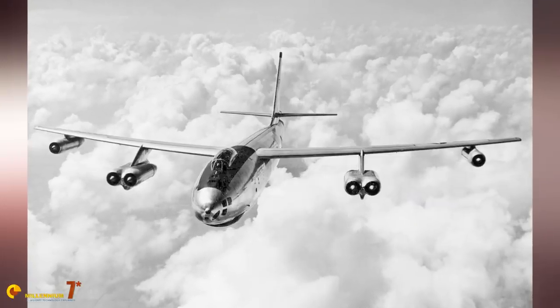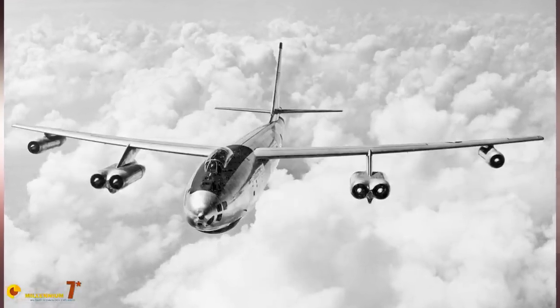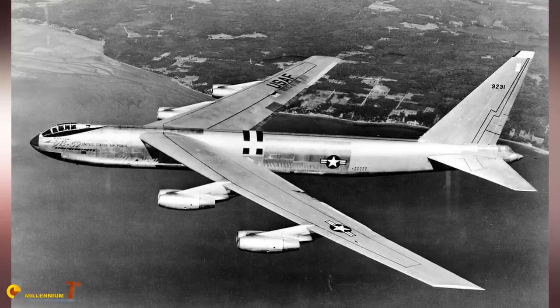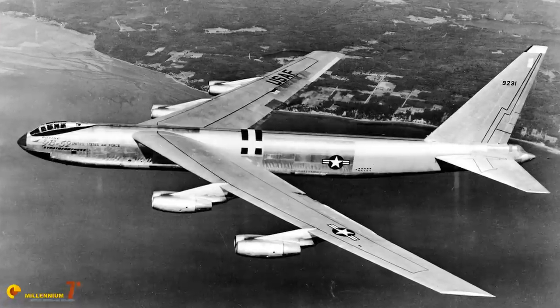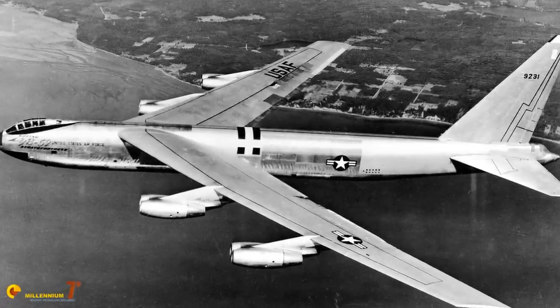The Boeing B-47 and B-52 Stratofortress, developed in the late 1940s, represented the application of jet power to the conventional bombing concept of the day. Traveling at subsonic speed, the two big Boeings were intended to penetrate enemy airspace at great altitudes and were originally designed to carry conventional bombs and nuclear payloads as well.